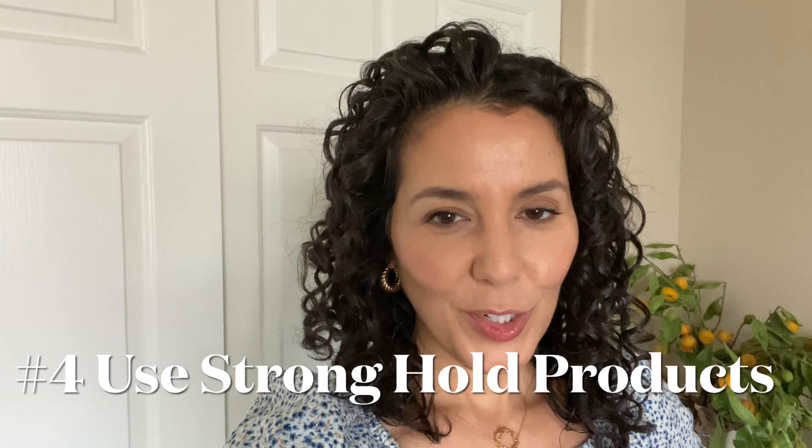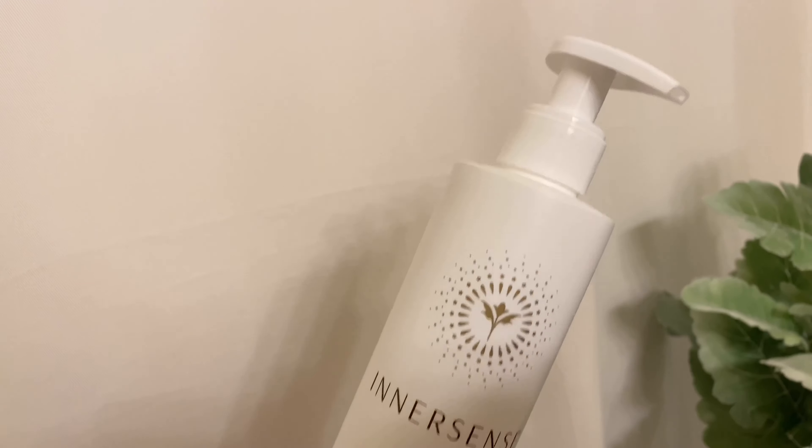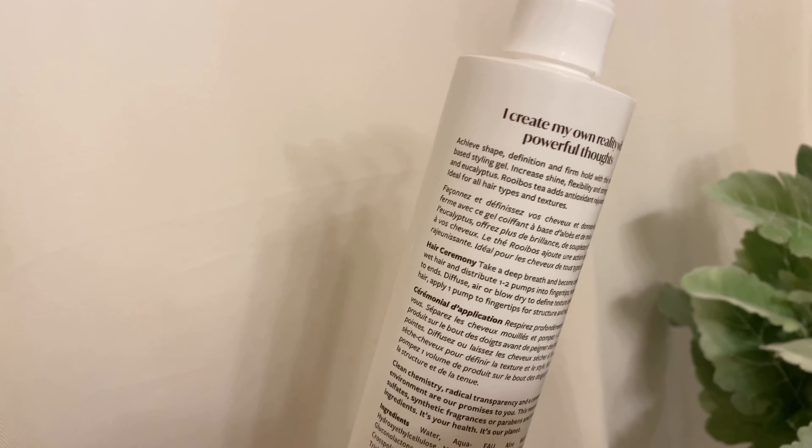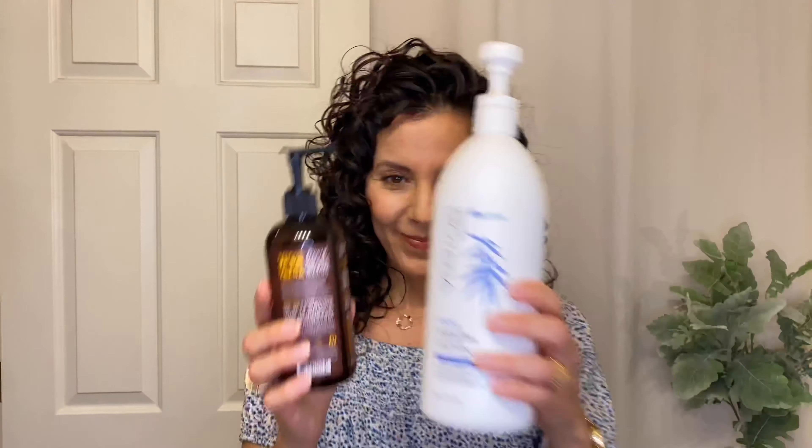I use a second gel as a topper to add some more hold so that I can get that strong gel cast that I like — that's how I know I'm going to have good hold. I have two different gels currently in my cabinet. The first one is the Innersense I Create Hold, which is fabulous because it lasts for days. I don't need to refresh until maybe day three or day four, and then I usually wash on day four. But I also have a huge bottle of Biotera alcohol-free defining gel. I love it — it gives my hair a lot of shine and creates a great gel cast, but for me it only lasts a day.